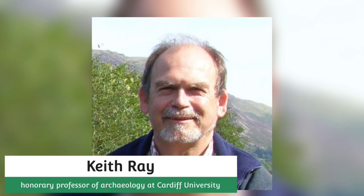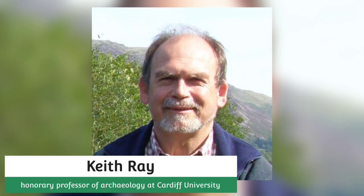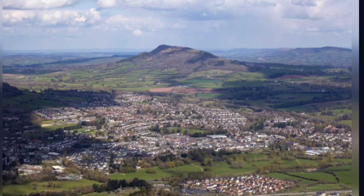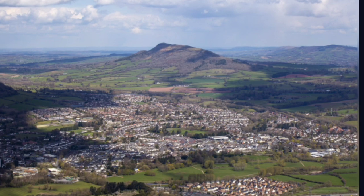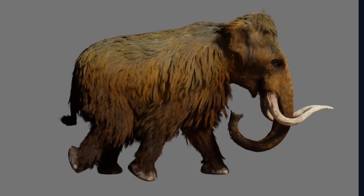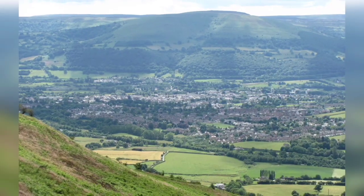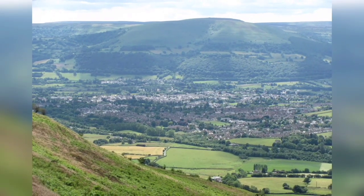Keith Ray, an honorary professor of archaeology at Cardiff University who is also overseeing the digging, said he had been asking people to look afresh at the Scurried and imagine what it may have meant to ancient people. I've thrown out one idea — it's a bit wacky — but could it have looked like a mammoth to them and reminded them of this giant creature that used to roam here?